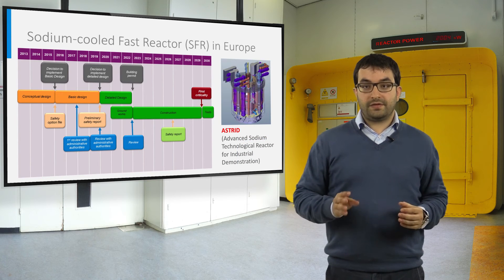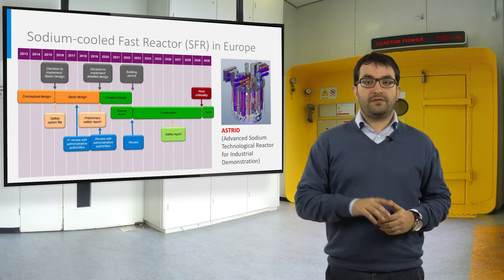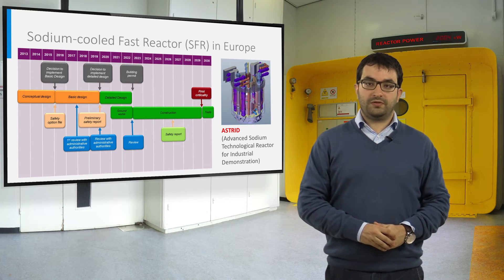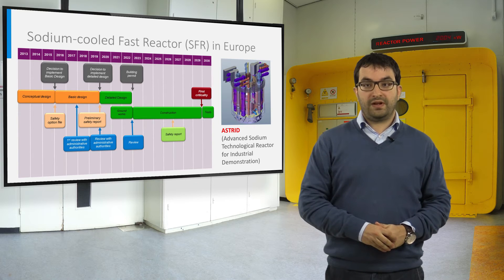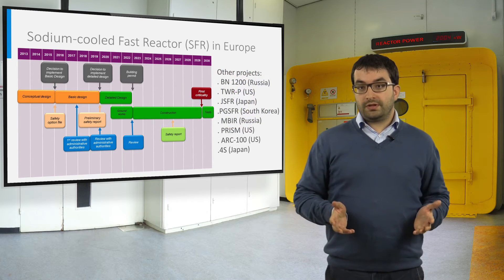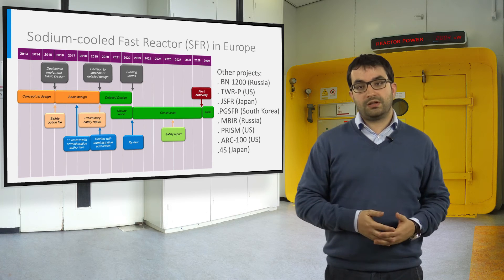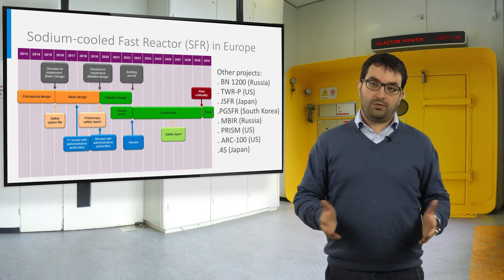The SFR is the reference system for fast reactors in Europe. In particular, efforts are devoted to the development of ASTRID, a pool-type sodium cooled fast reactor with a thermal power of about 1,500 MW. Other projects related to the SFR are ongoing in Russia, US, Japan, and South Korea, focusing on both small and large power reactors.